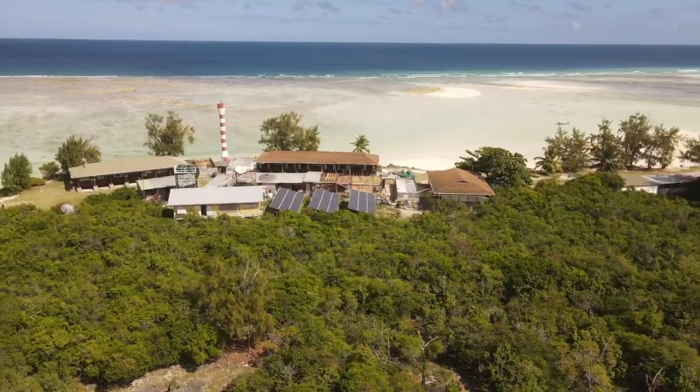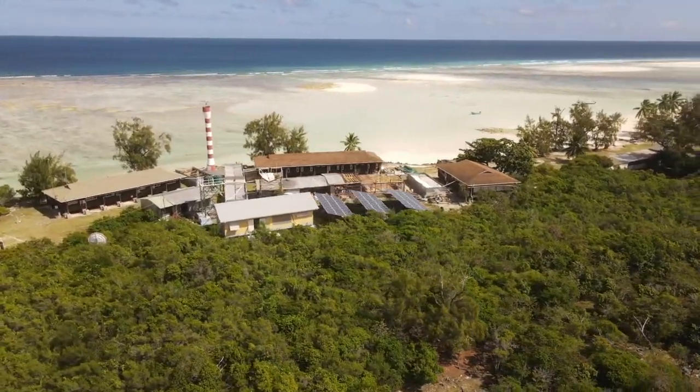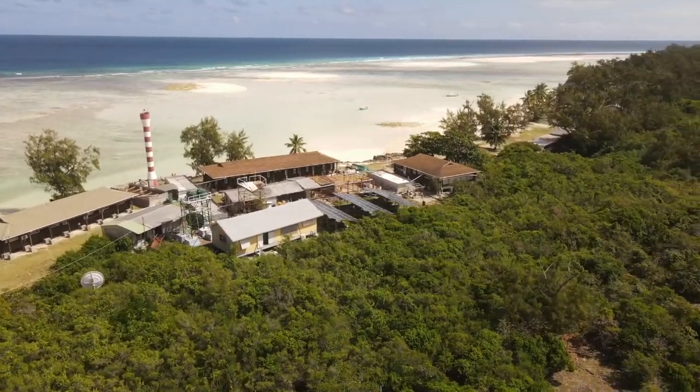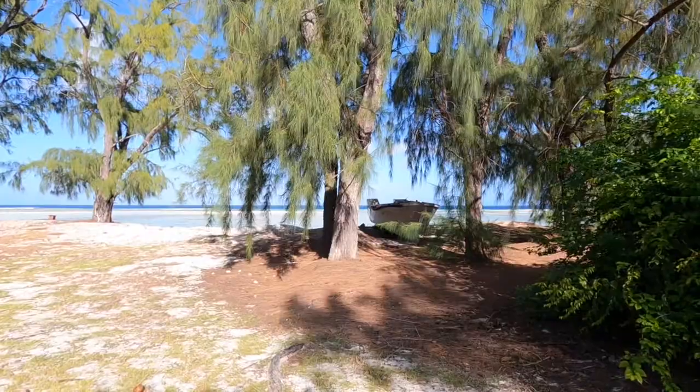The research station has been in the same location since it was first built. A few of the buildings have been replaced, and as you can see, we've moved to almost 100% solar energy now. But let's take a little tour of the station so we can get a better understanding of what it's like.